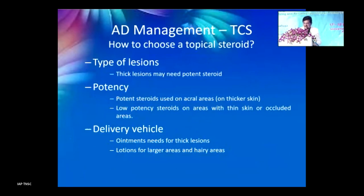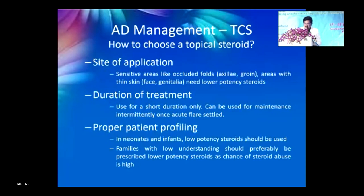Choosing a topical steroid: thick lesions may need more potent steroids. Use low-potency steroids on areas with thin or occluded skin, in newborns, and in delicate areas such as the scrotum. The delivery vehicle — ointment or lotion — depends on lesion thickness. For sensitive areas like axilla, groin, face, and genitals, use lower potency. For families with limited understanding, prescribe lower-potency steroids as they will likely repeat applications without consulting you.